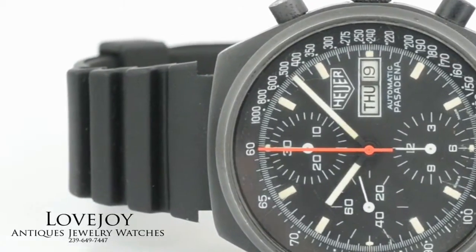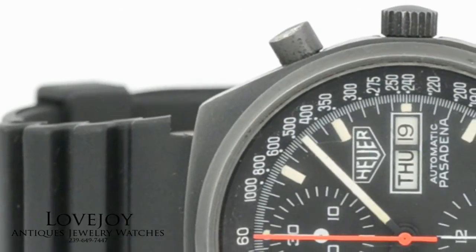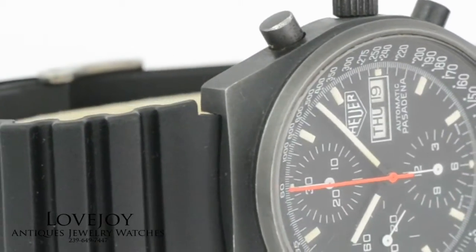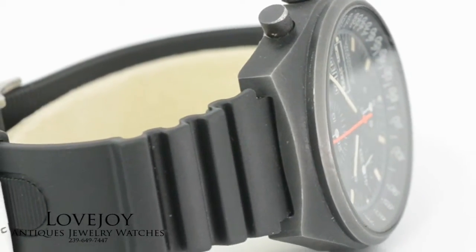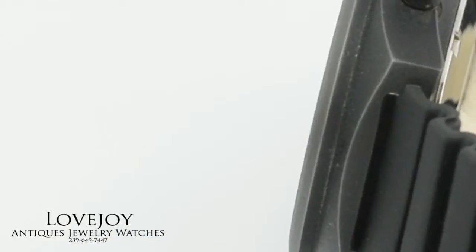The case however, considering the age of the watch being PVD, is in good condition. No major wear marks as you can see in the video, maybe just a couple on the crown. The only condition issue that I can really note is on the crystal at 6 o'clock — there are quite a few scratches.